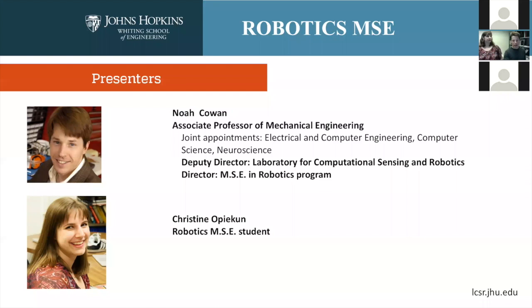With me today I have a student, Christine Opekin, who joined our program last year. She's going to give you a few words about herself and then, as time progresses, she'll tell you about the program from the student perspective.